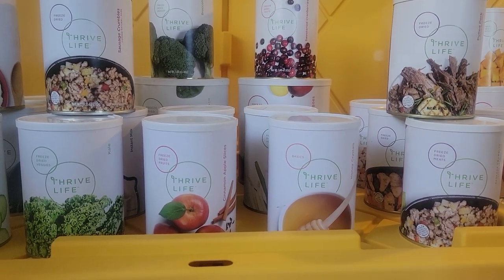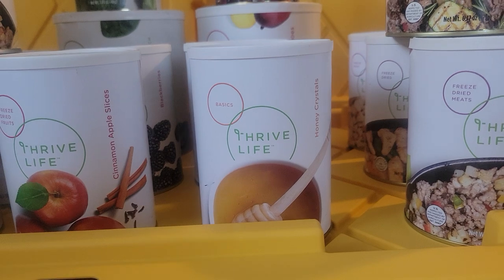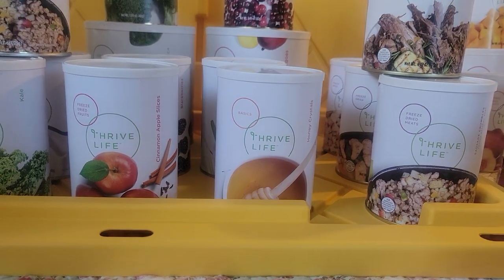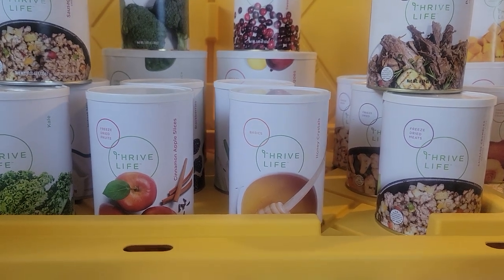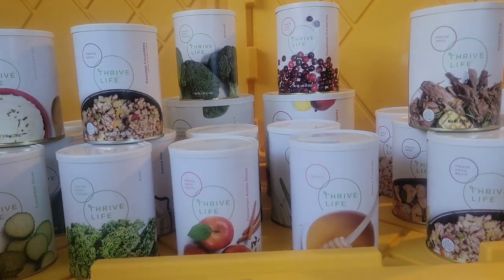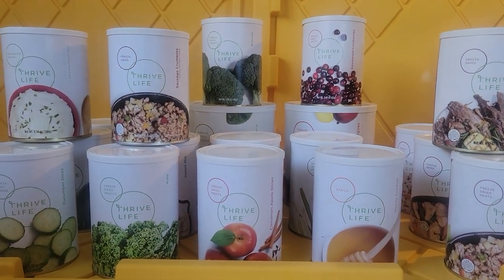Pomegranate yogurt bites, classic tomato sauce, honey crystals — which are right here in front of you and are so good. Great for teas — you don't have to make honey out of it, you just put it in your tea. Great for sweetening teas. Strawberry yogurt bites, instant white rice, and coconut bites — my grandkids love the coconut bites. They are so good. Fair warning: they're very sweet, but they melt in your mouth. They are so good.